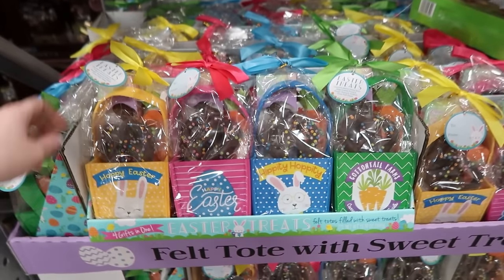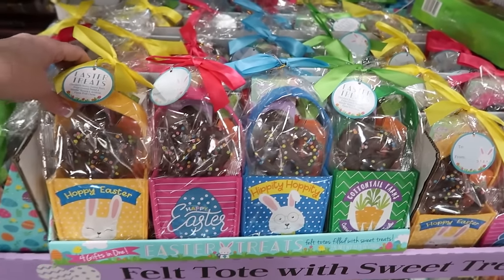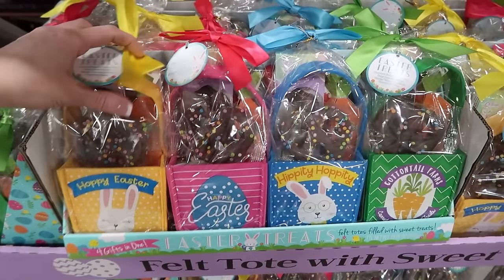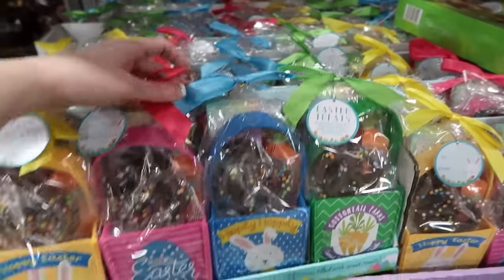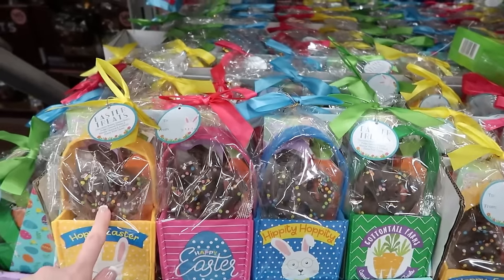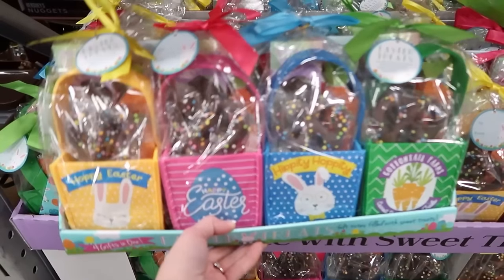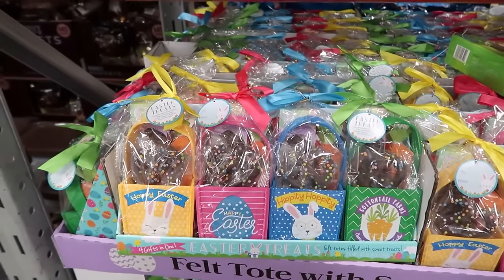For $21.98, there are these Easter felt pails — four in a package. Oh, those are cute. So like four little Easter gifts; they come with a chocolate pretzel and some other goodies. That's really cute, especially if you have grandkids and want to give them a little Easter basket. $21.98.